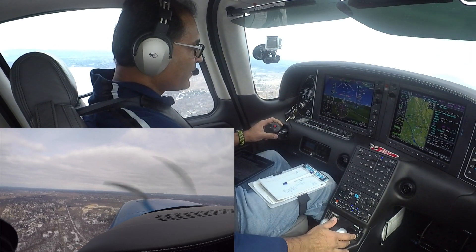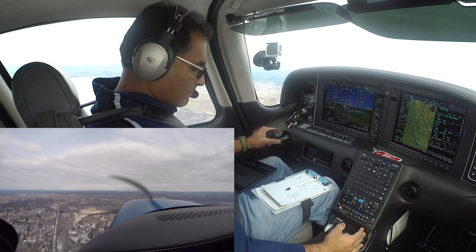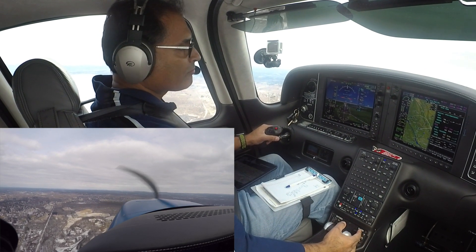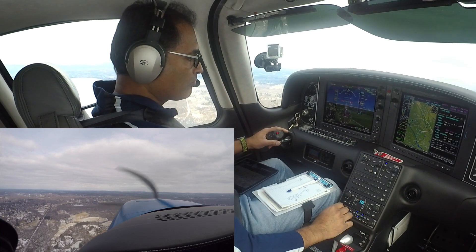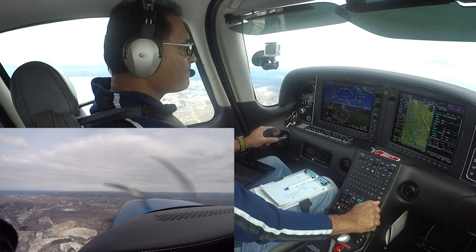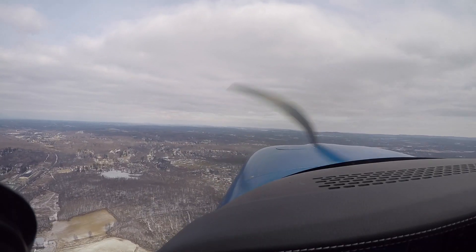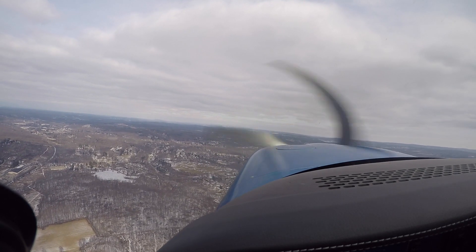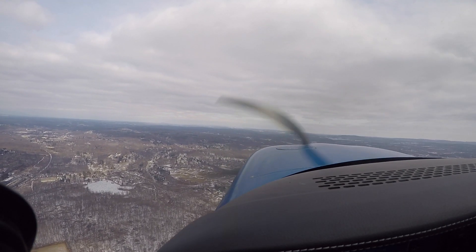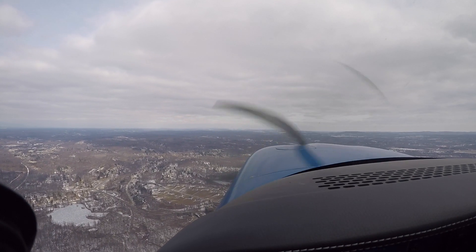New York departure, Cirrus 547 Tango Juliet, climbing out of 1,500 for 3,000. Up to 5,000, 7 Tango Juliet. That is a real IFR departure. If you like this video, don't forget to hit subscribe so you can keep up with my latest videos.